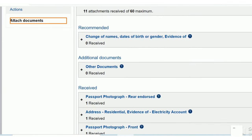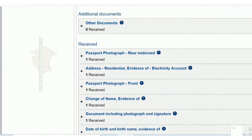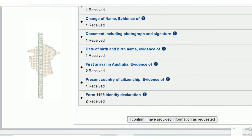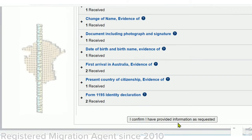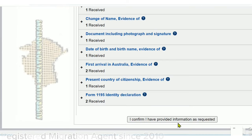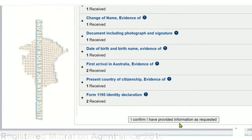After you have attached all the requested documents, scroll down to the bottom of the page. You can see a box that says: 'I confirm I have provided information as requested.' You can click the box only if you have attached all the requested documents. By confirming, you acknowledge that the department may proceed to make a decision on the application without waiting until the end of the period specified in the request. This box will only be active if a processing officer has activated this option.